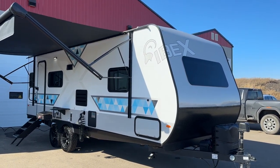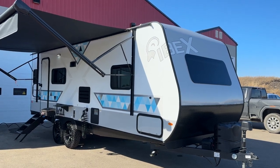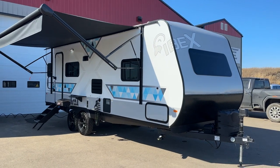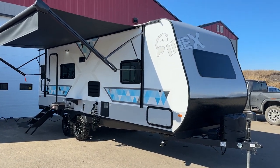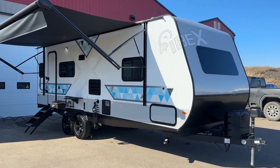Hi, this is Clayton, owner of Stoney RV in Stoney Plain, Alberta. We're a new dealer for Forest River Ibex travel trailers. These are off-the-grid style travel trailers — the big brother to the Forest River R-Pod or Forest River No Boundaries.